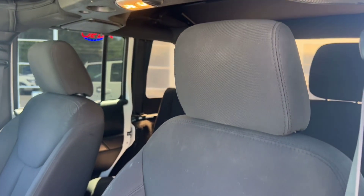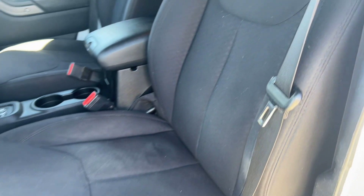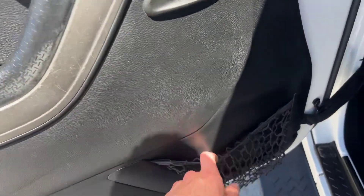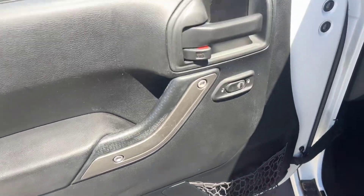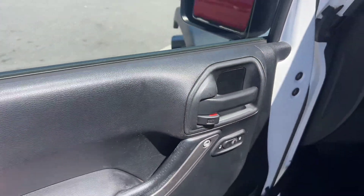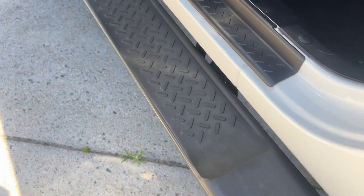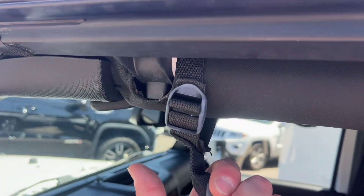Starting on the driver's side here, we've got these nice cloth bucket-style seats. They are manually powered for this vehicle. On your door here you've got your little cubby on the door, power locks, and your handle there. We've got a nice step ladder here that you can use to jump up in.